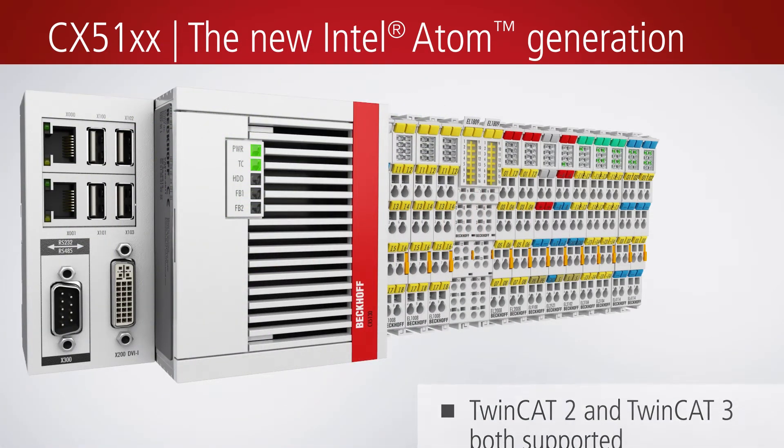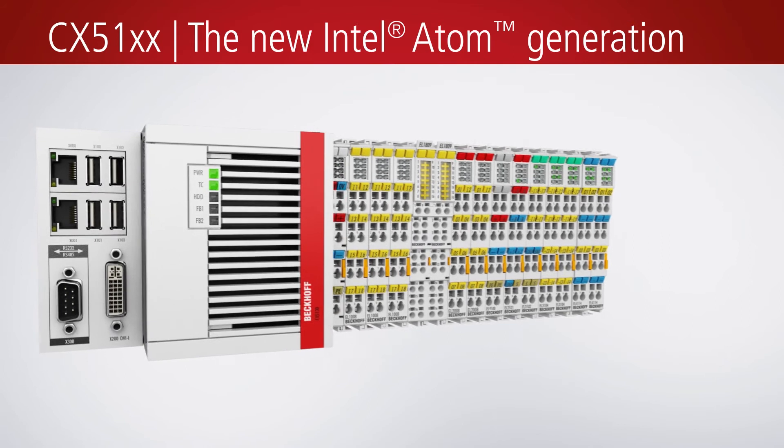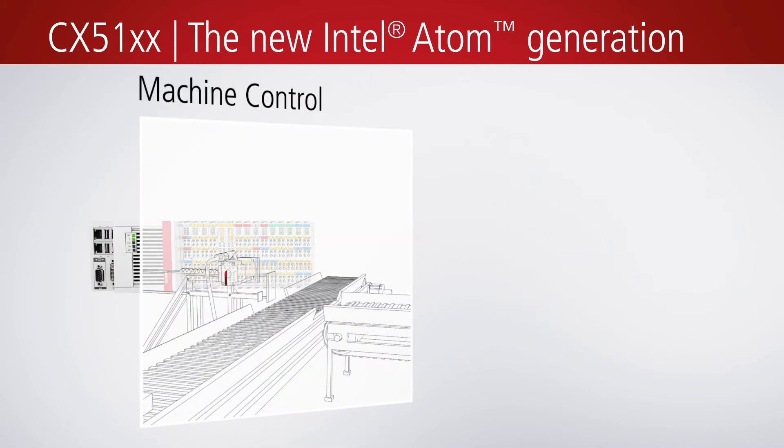In combination with TwinCAT automation software, a CX5100 can be used as a powerful PLC and motion control system — ideal for controlling medium-sized machines.